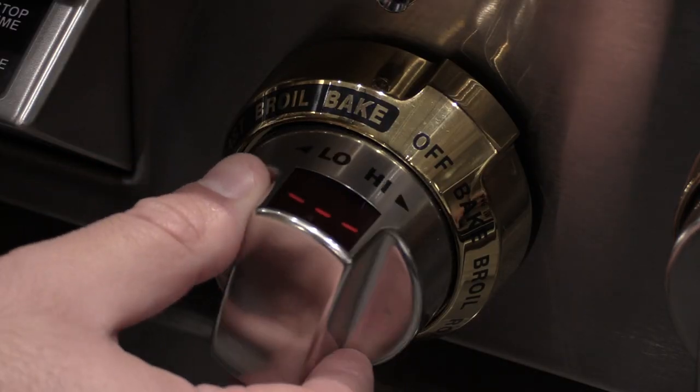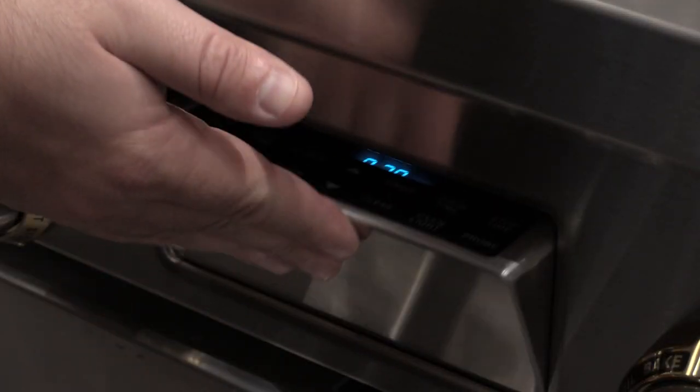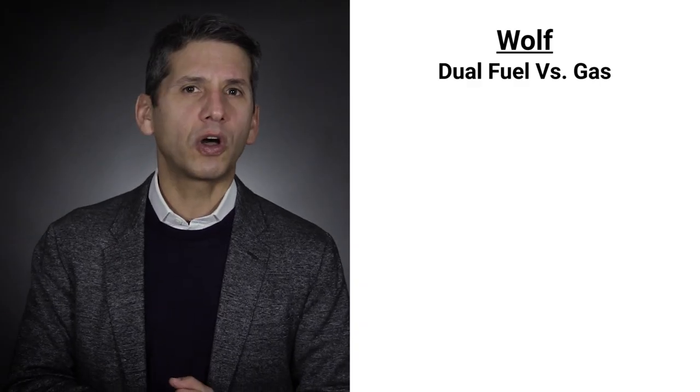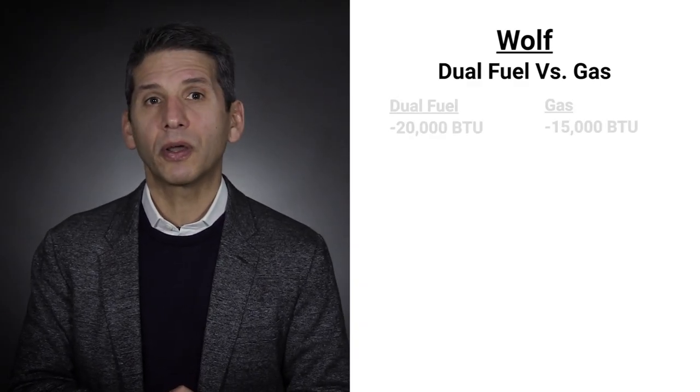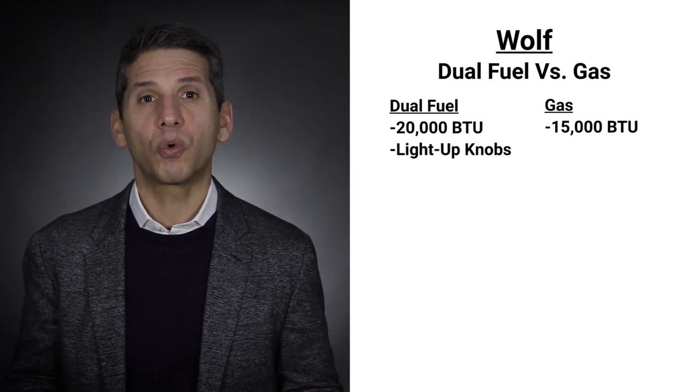Every other manufacturer has two fans operating regardless of temperature. Wolf has light-up knobs showing temperature and mode on top so you don't have to bend, and you also have a fully retractable clock and timer. The grill, griddle, and French top are the same between the Wolf dual-fuel and all-gas pro ranges, but the burners are different in the all-gas unit, topping out at $15,000 versus $20,000 for dual-fuel, along with differences in the light-up knobs as well.